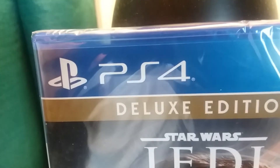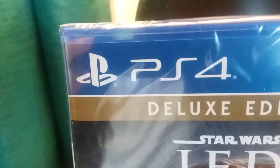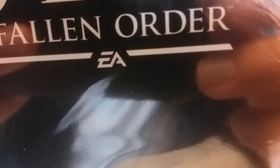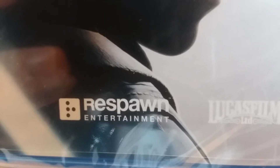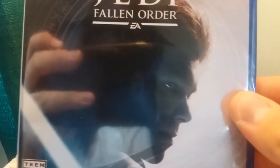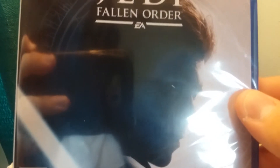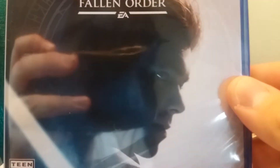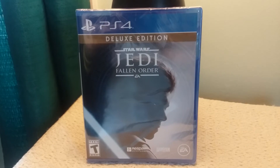And right off the bat, ladies and gentlemen, we have a PS4 logo, a PlayStation logo right there, Deluxe Edition, Star Wars Jedi Fallen Order, EA, Lucasfilm, Respawn Entertainment, and here we have a very cool picture of — I think his name is Cameron Monaghan. I remember him from being the Joker in Gotham or the other guy, but yeah, it's Cameron Monaghan right there. This game is rated T for Teen. So here is what the front looks like.